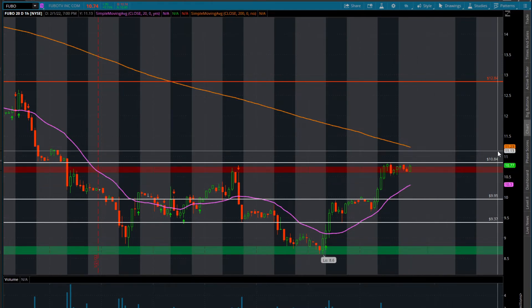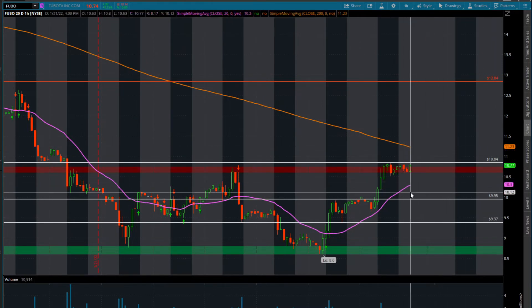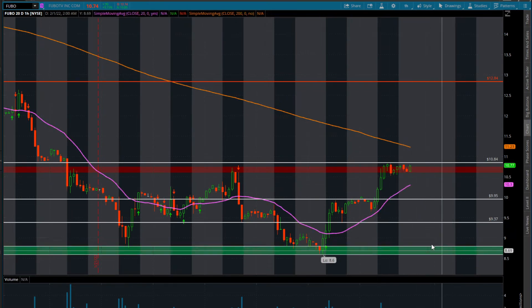Obviously, same price target is going to be around $11.23. If we do close below on an hourly timeframe and lose $10.30, I would just kind of hang tight, wait for it to come back into this zone — $8 to $9 — and take the stock in this area.